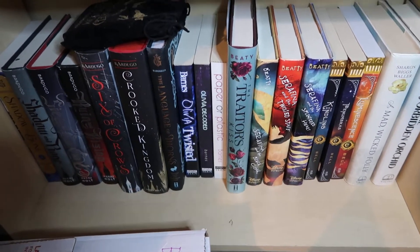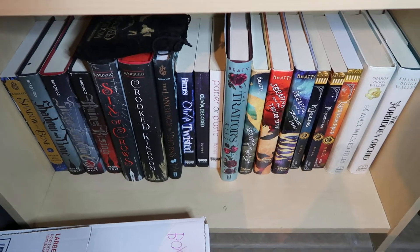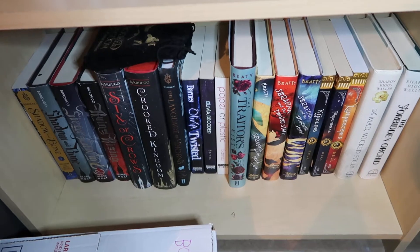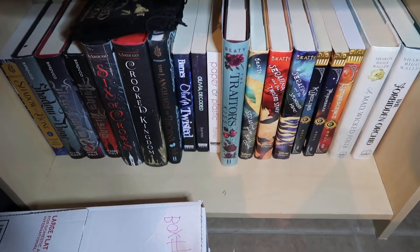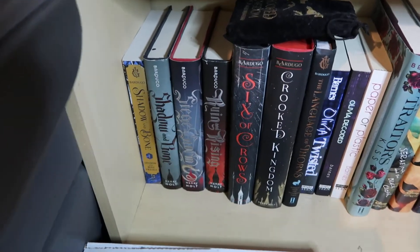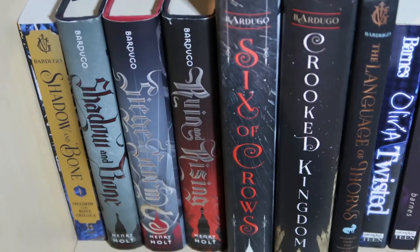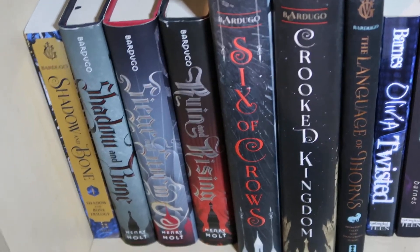Alright so this is actually the bottom shelf of this shelf here, which is covered in stuff, and I'm not gonna actually bring out any of the books because I can't exactly reach them. If I did not have this camera you probably wouldn't even be able to see this. First off is the Shadow and Bone series. I have all of this series actually, as well as the spin-off series and the collection of novellas.